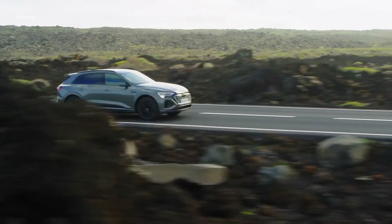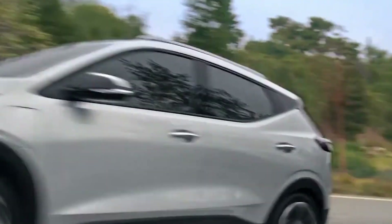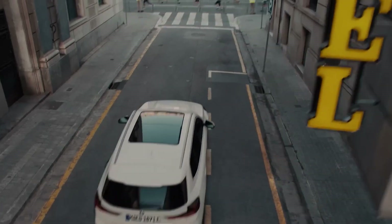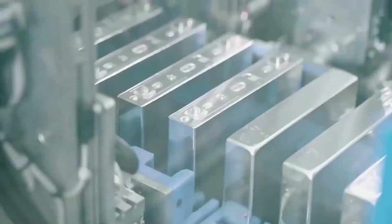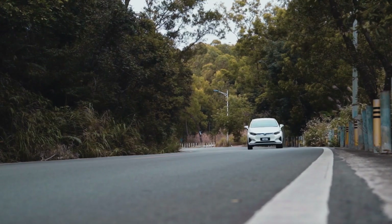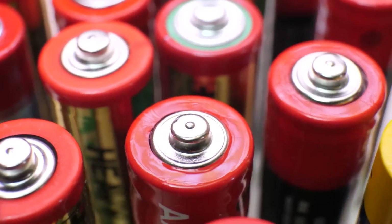Despite initial skepticism, CATL and BYD have unequivocally confirmed the potential of sodium-ion batteries to power electric vehicles. CATL recently announced its partnership with Chery iCAR, where sodium-ion batteries will be installed, paving the way for a sodium-ion-powered electric vehicle. BYD, on the other hand, has set its sights on mass production and introduced a sodium-ion battery-powered compact electric hatchback. The recent unveiling of the Seagull model at the Shanghai Auto Show showcases BYD's commitment to pushing the boundaries of sodium-ion battery technology.